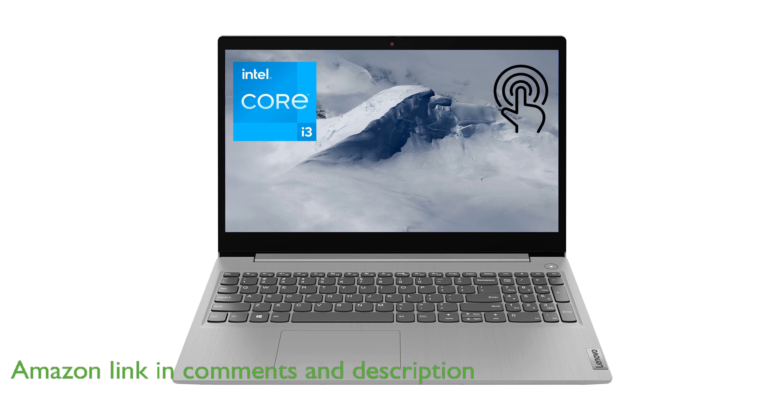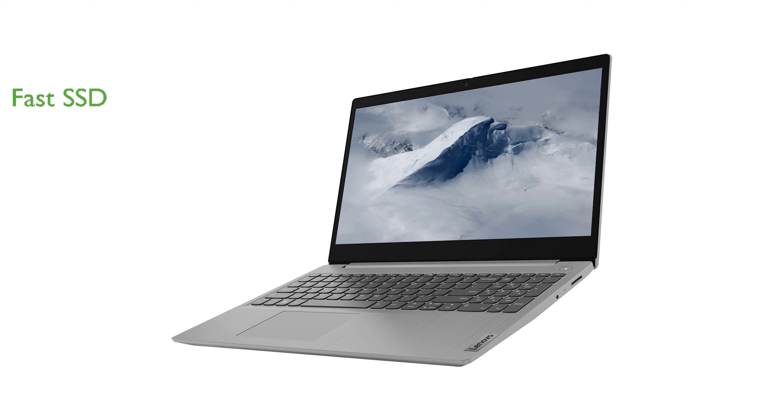The 256GB PCIe SSD offers fast boot times and quick data transfers, enhancing overall productivity. Its 15.6-inch HD touchscreen display with narrow bezels provides an immersive viewing experience.